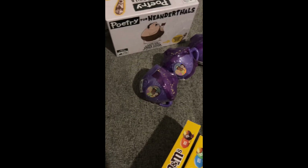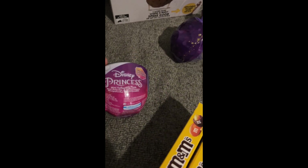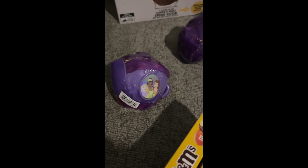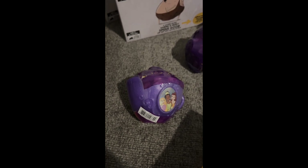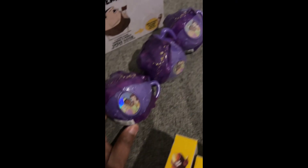Next up are the toys. I found some little princess teacups which have collectible plush inside them — not sure exactly what kind, possibly a princess plush. These were 70 cents each, so I'm assuming they were originally $6.99 each — 90% off. I found three of those.